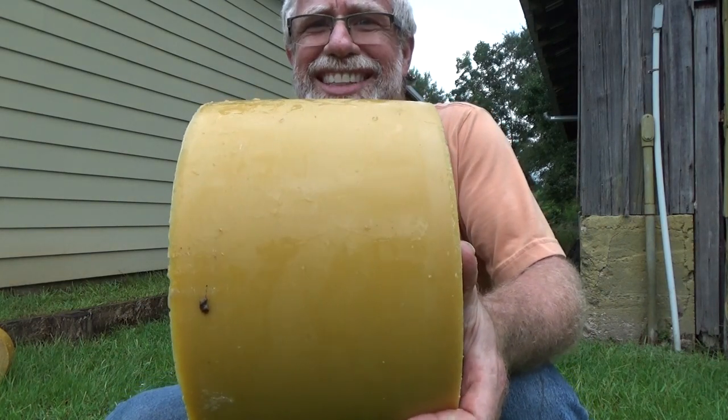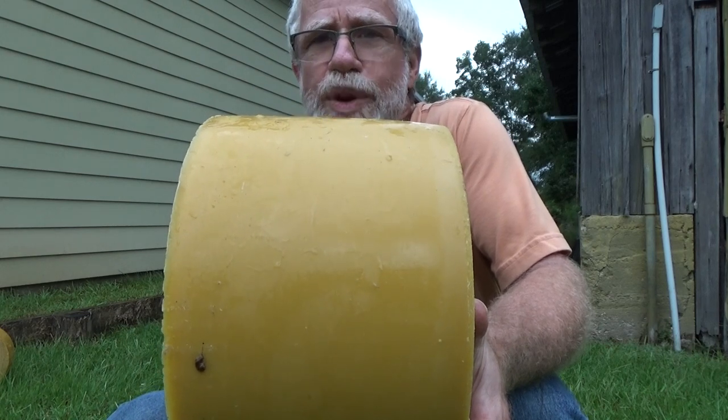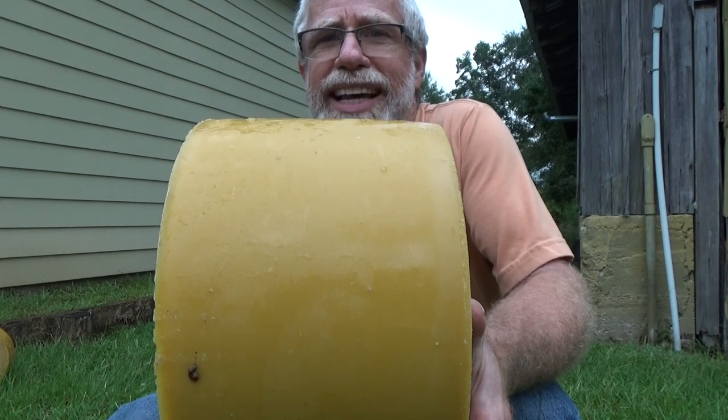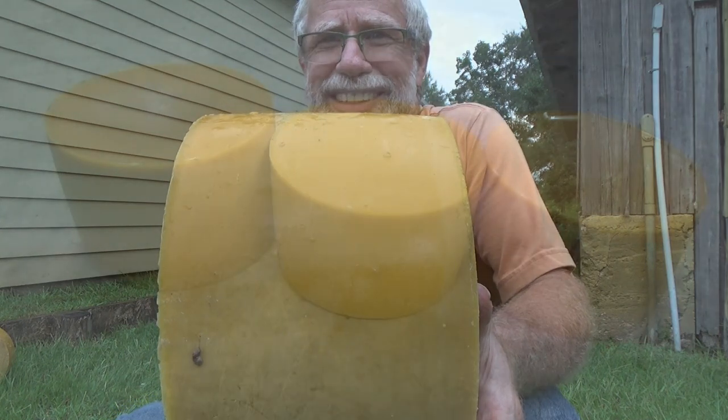I've got to go weigh these things and tell you how much they weigh. I also want to show you - I re-rendered the two blocks of wax that I had done in that last video, and I'll show you what that block of wax came out looking like.